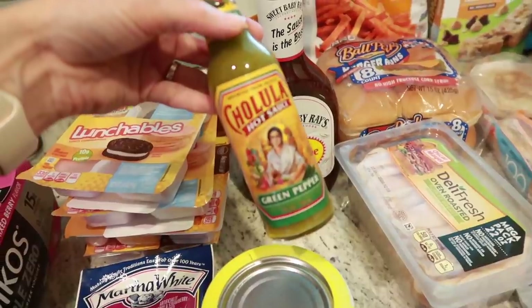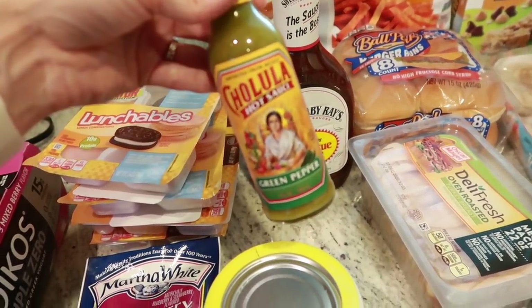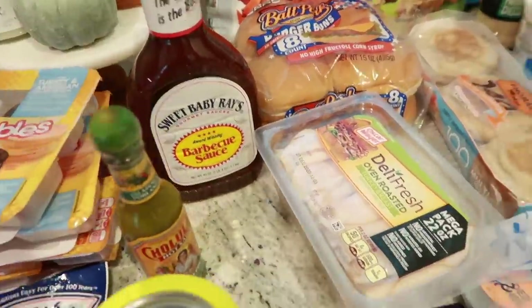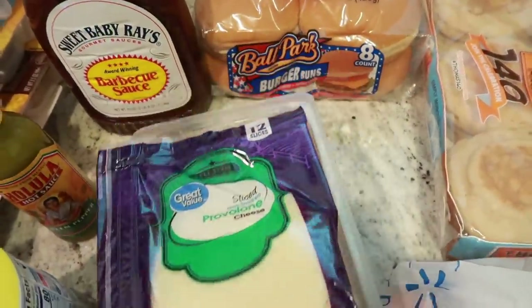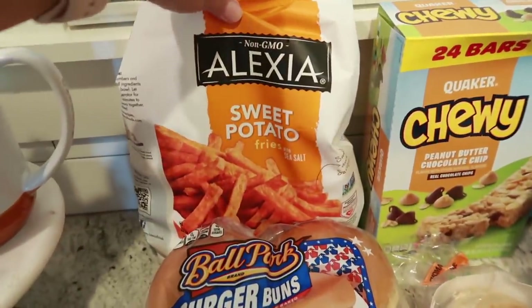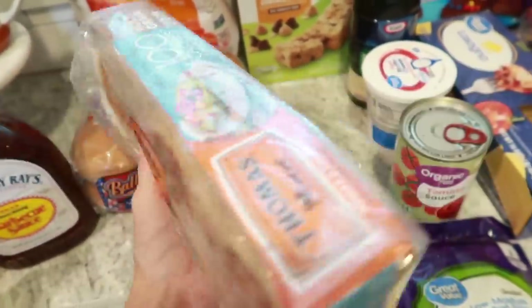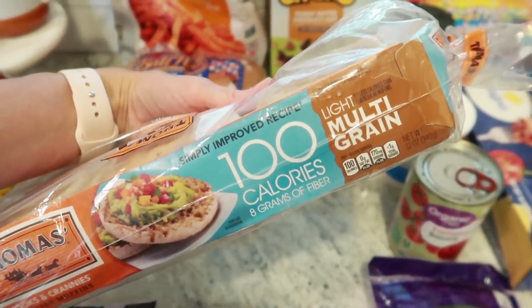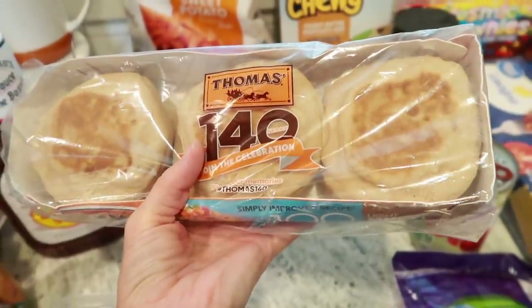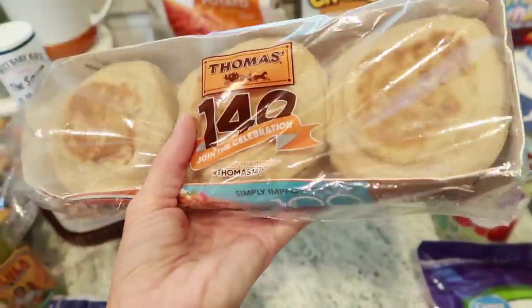I've been searching for that Cholula green pepper flavor for months — I even looked on Amazon and couldn't find it — but this time they finally had some. I probably should have grabbed more. I also got some provolone cheese and turkey for sandwiches. For tonight's barbecue chicken sandwiches, I got a big thing of barbecue sauce and some buns, and we're going to do sweet potato fries in the air fryer.